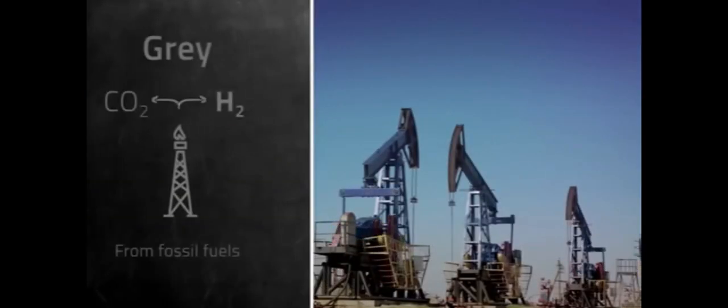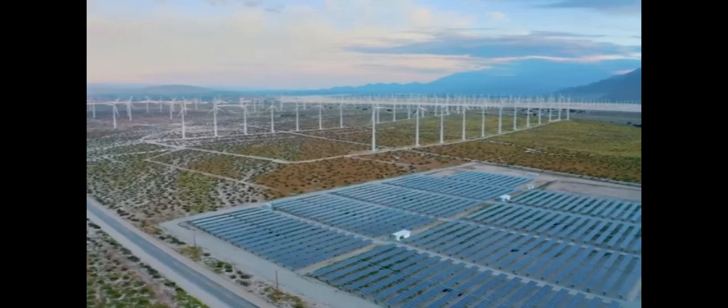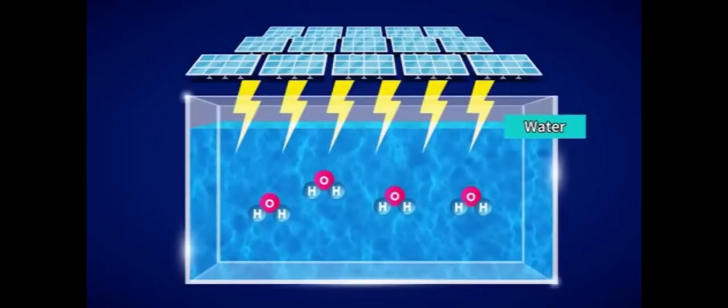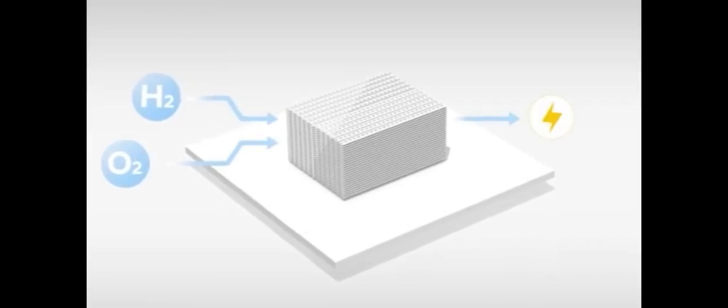It's also important to consider where we acquire our energy from. There are three types of hydrogen power. Gray hydrogen is powered by fossil fuels. Carbon capture and gray hydrogen techniques are two ways to produce blue hydrogen. Green hydrogen, on the other hand, is produced using renewable energy sources such as solar and wind power. Obviously, we're going for green.